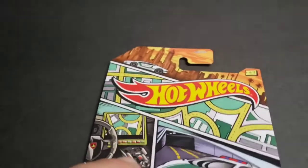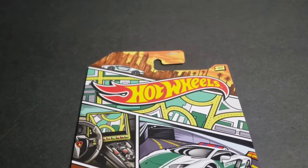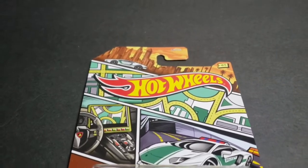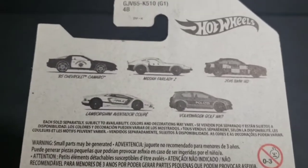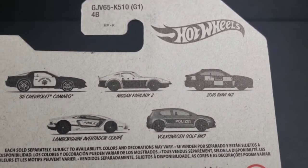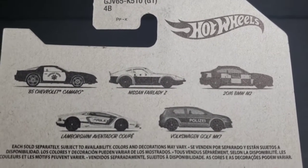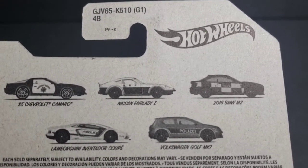So we're going to get started with this Walmart exclusive police car set. Vamos a comenzar con este set exclusivo de Walmart, son carros de policía. I did not buy the entire set guys, because I only cared for four of the five that come in the set. So let's flip this thing over. Vamos a darle su vuelta para que vean cuáles piezas vienen del set. Here you go guys, these are the pieces that come in the set. I bought all of them except for that 2018 BMW M2.